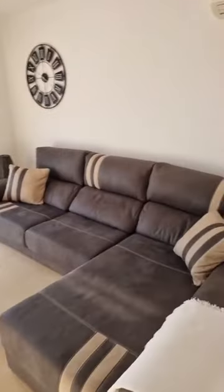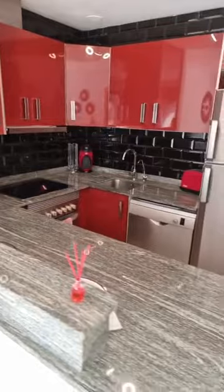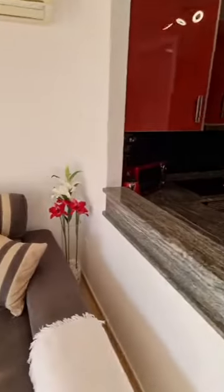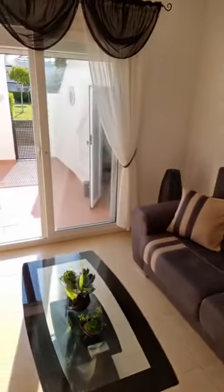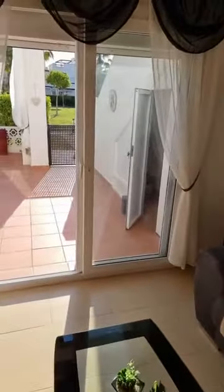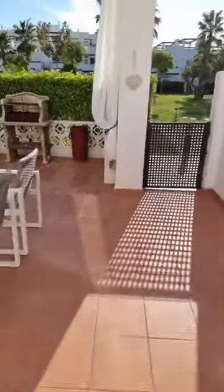As you can see, there are loads and loads of improvements in this property. You can find all the details on the dedicated webpage qualityhomescostacalida.com under reference 3599. The asking price is only 89,000 euros.